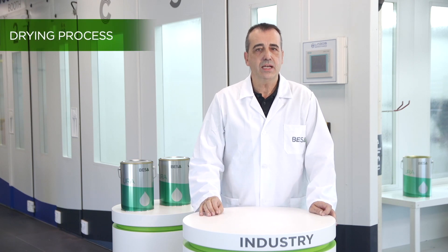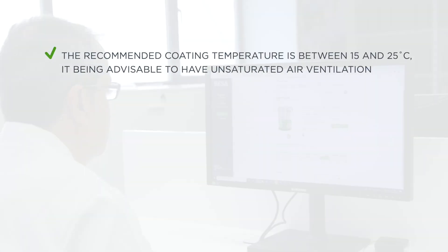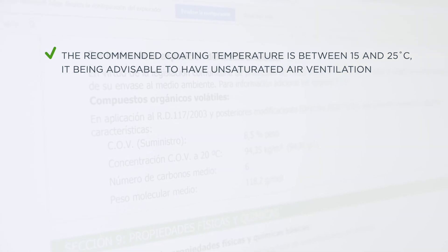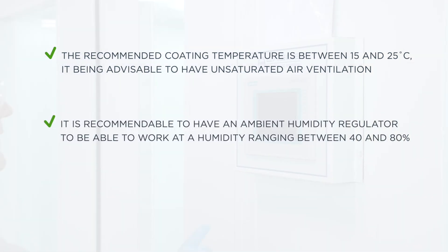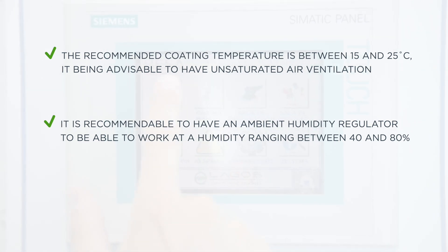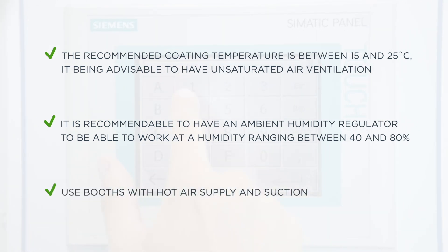Regarding drying time, the following conditions must be considered. The recommended coating temperature is between 15 and 25 degrees Celsius. It is advisable to have ventilation with unsaturated air to promote rapid flash-off. It is recommendable to have an environmental humidity adjuster to work at a humidity ranging between 40 and 80 percent. A lower humidity entails the risk of dry spraying, while above 80 percent prevents flash-off. Due to the physical process of water evaporation, the use of booths with hot air supply and suction will enhance its removal from the coat.